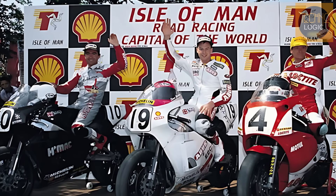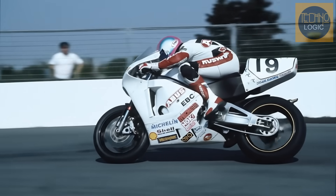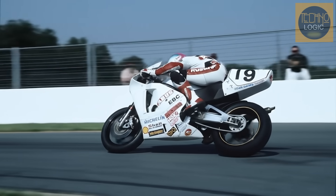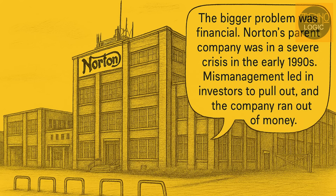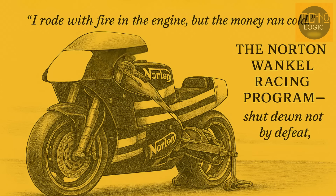However, Hislop's heroic victory was just a brief flash of light. On the short British superbike circuits, Norton was falling further behind the constantly developing Japanese manufacturers. The bigger problem was financial — Norton's parent company was in a severe crisis in the early 1990s. Mismanagement led investors to pull out and the company ran out of money. Hislop's victory wasn't a sign of a comeback; it was a glorious farewell. After the 1993 season, the Norton Wankel factory racing program was officially shut down due to lack of funds.